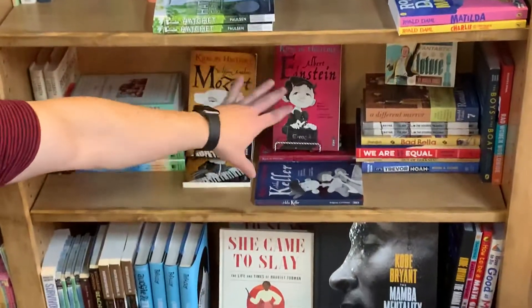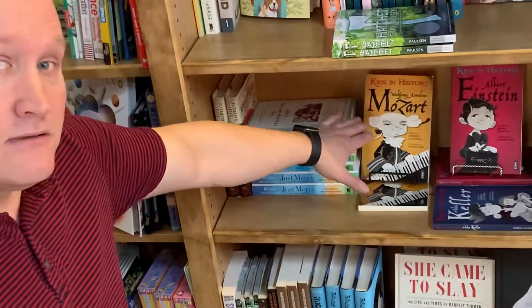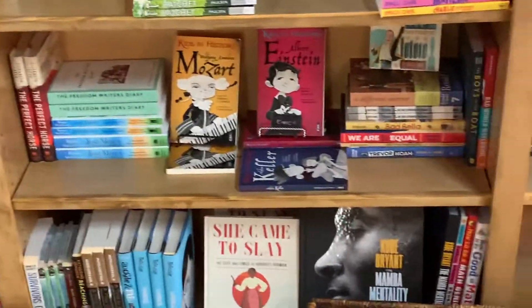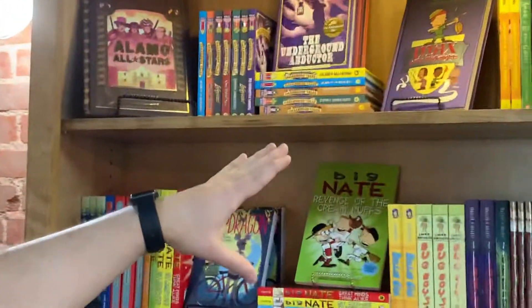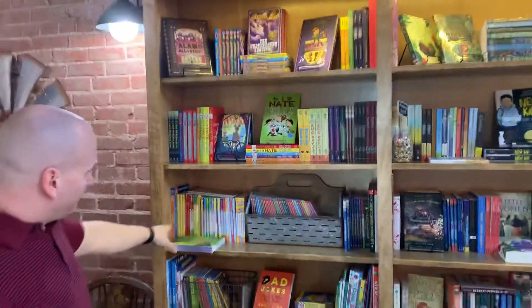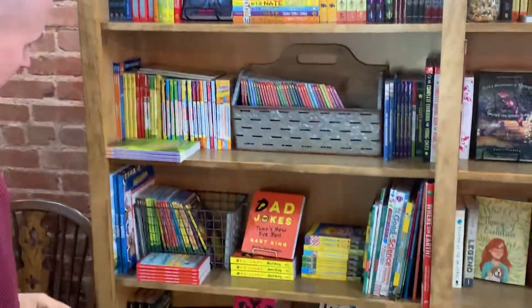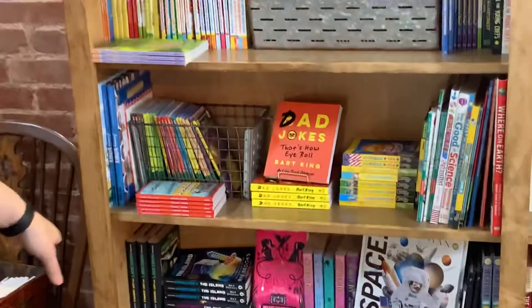So these books are imagining what Albert Einstein, Helen Keller, and Mozart were like as little kids — they're exceptionally cool. And over here we have our kids' graphic novels section. We have things like Nathan Hale's Hazardous Tales, the Big Nate series, the Captain Awesome series, and more of the Where Is / Who Was series.